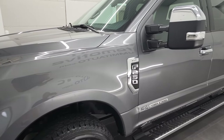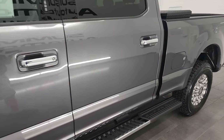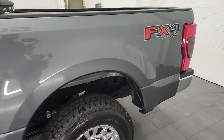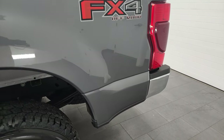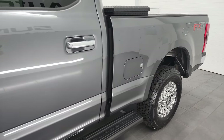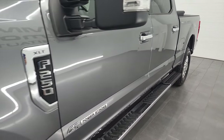Carbonized gray metallic is the color. I shoot all my videos in 4K, so if you have HD capabilities on your computer, tablet, smartphone, or television, I highly recommend turning them on right now because it is your best way to check out the quality, condition, options, and cleanliness of the vehicle before seeing it in person.